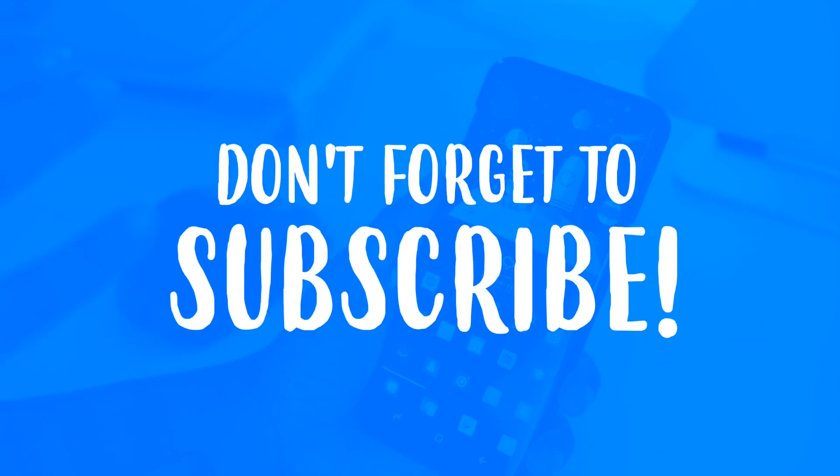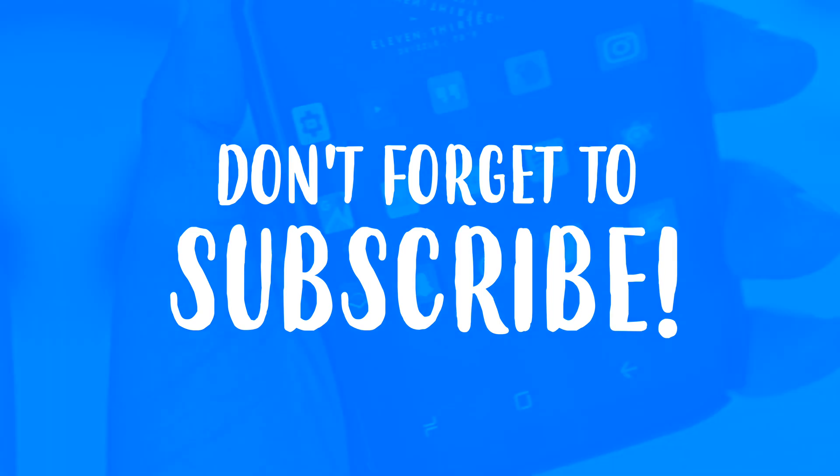Be sure to go ahead and hit that subscribe button as well so that when I do drop the best 10 Android apps, you'll be one of the first to know.